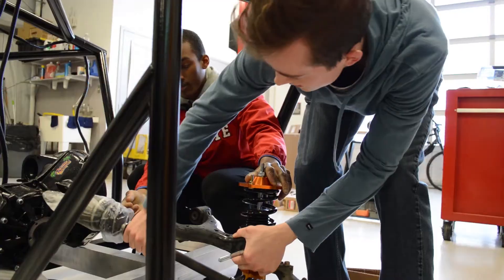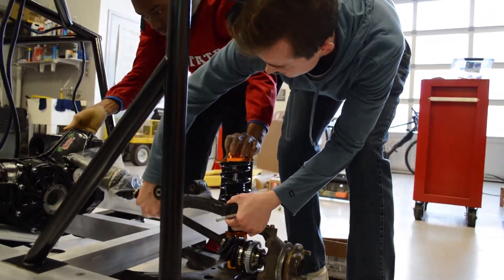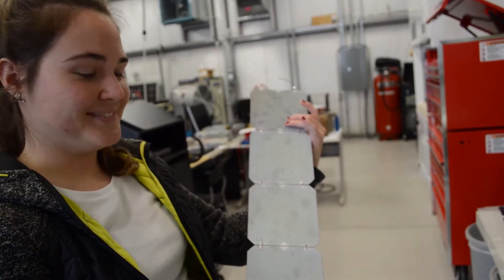Our car will be a four-seater, which is something completely new in the competition. Our car also has some very powerful components that have never been used before in solar car racing, so we're really excited to try that out.